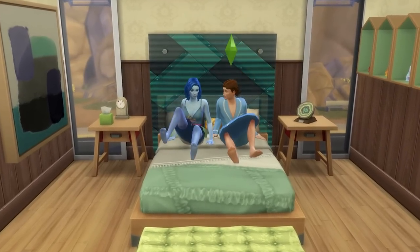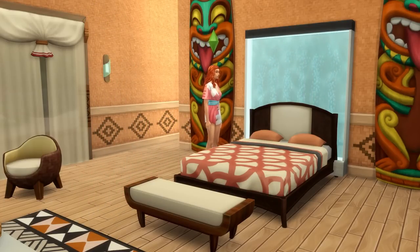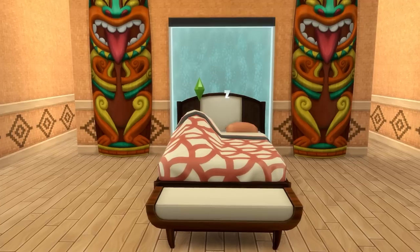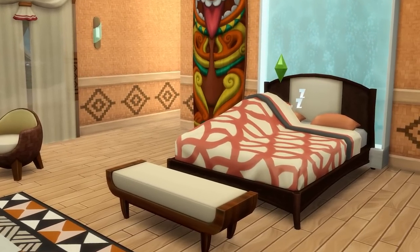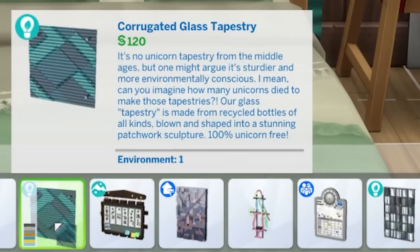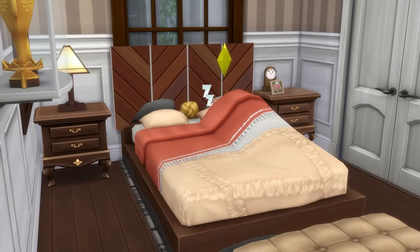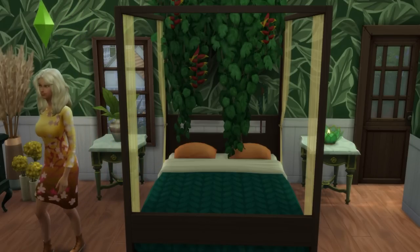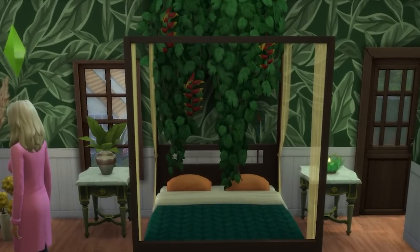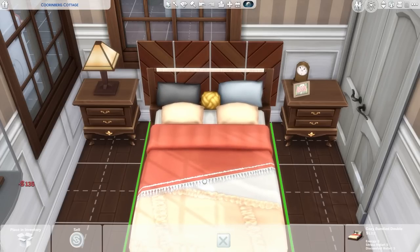Next up is considering custom bed heads for your bed. Some of the beds do the job, but by using various wall hangings as a bed head you can really make beds look like someone put-together and important — much like yourself — sleeps in them. The wall decorations within decorative objects is a great place to start. The Another Red Herring and the Corrugated Glass Tapestry objects from the Eco Lifestyle expansion pack are great options, but really it's just about experimenting. There are some really impactful plant-inspired wall hangings too.